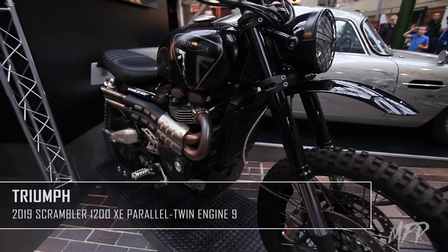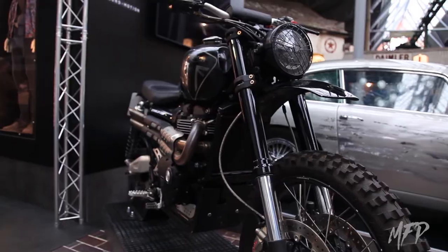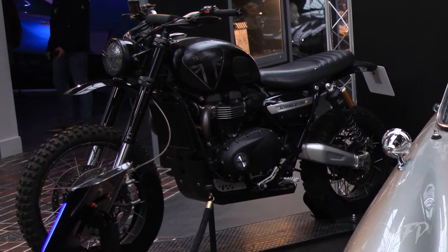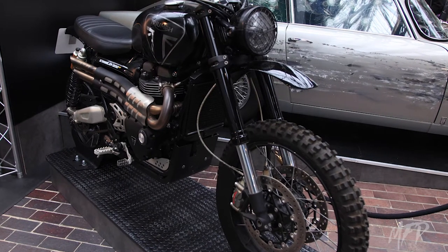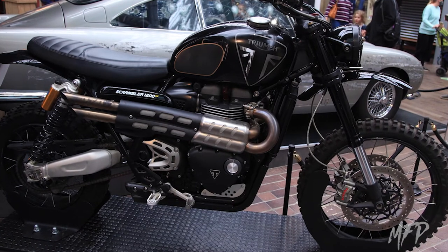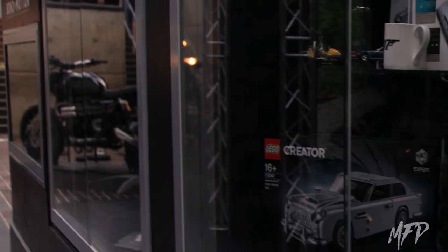The other vehicle we see Bond commandeer quickly in the film as the first action piece takes place — also on display here — is the 2019 Triumph Scrambler 1200 XE. We again see Craig's Bond show off some riding skills as he did previously in Skyfall, with the 1200cc engine and 90 brake horsepower. Three Triumphs were brought in and modified to handle the amazing stunts that took place in the narrow streets of Matera. In 2020, Triumph released a new Scrambler 1200 Bond Edition with a similar style and paint scheme, producing about 81 lb-ft of torque and a top speed of around 135 miles per hour.